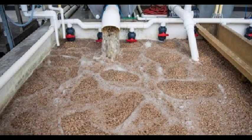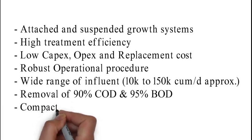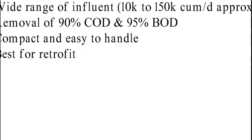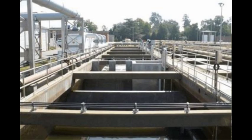MBBR is a cost effective way of upgrading the existing wastewater treatment system as it is efficient, compact and easy to operate. MBBR is proven for retrofitting existing wastewater treatment plants where a higher treated effluent standard is required without any running and capital cost.